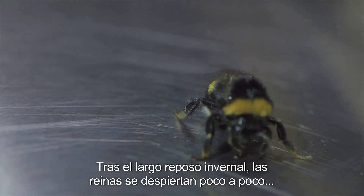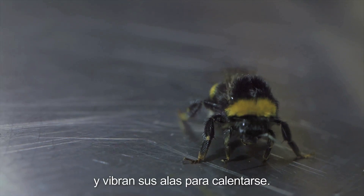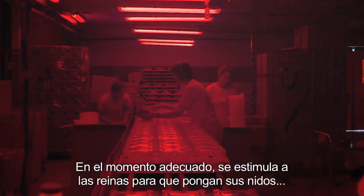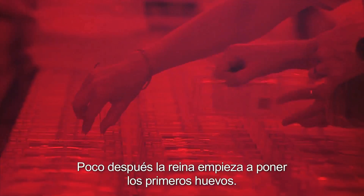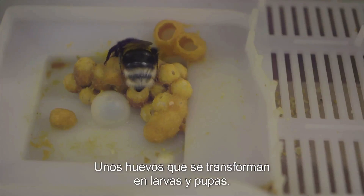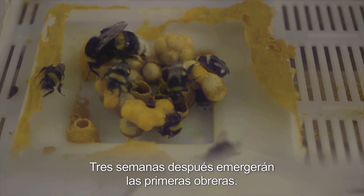After a long winter sleep, the queens are gently woken up, vibrating their wings in order to get warm. At the appropriate time, the queens are stimulated to start their own nests, just as they would do in nature. Each queen gets her own special house. Shortly afterwards, the queen starts to lay her first eggs — eggs which turn into larvae and pupae, which will provide the first new workers three weeks hence.